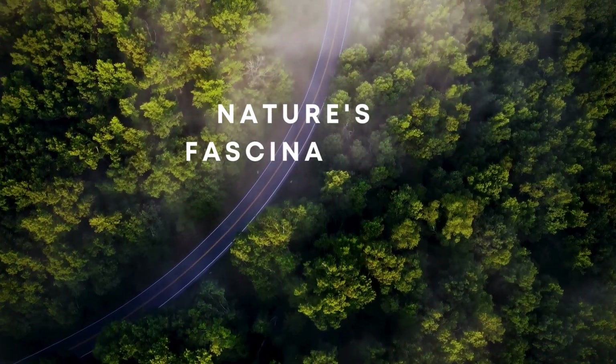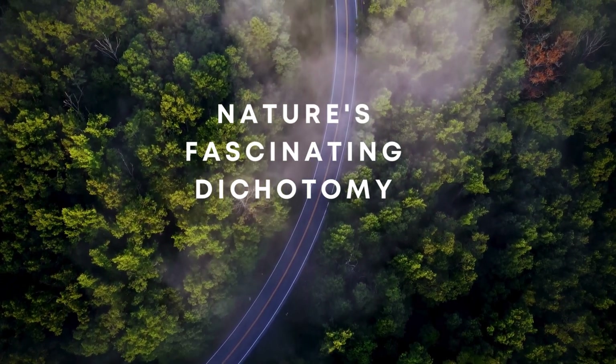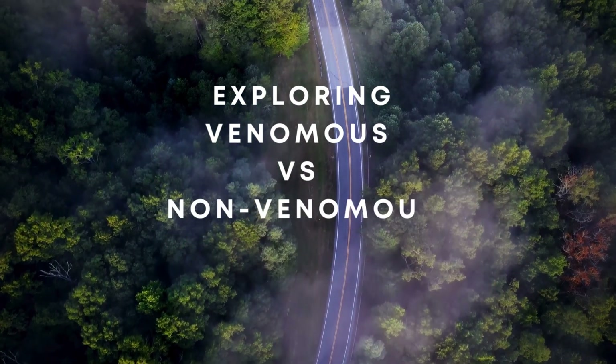Hey nature lovers! Today we're diving into the world of snakes, the slithery wonders that roam our planet. Get ready for a cool ride as we explore the difference between venomous and non-venomous snakes.